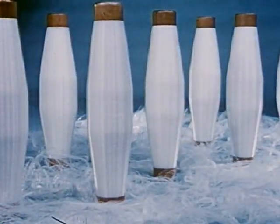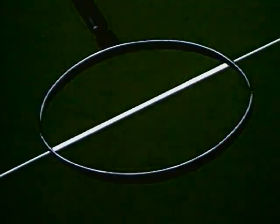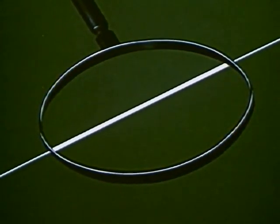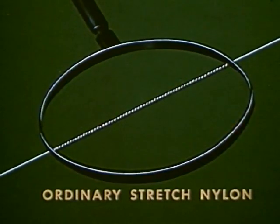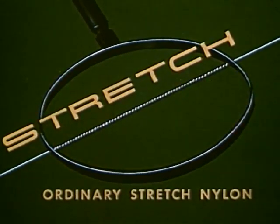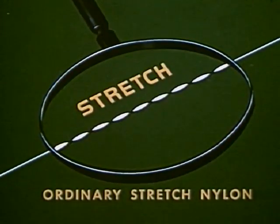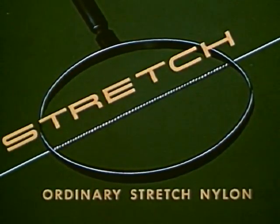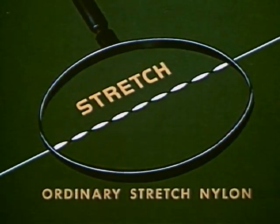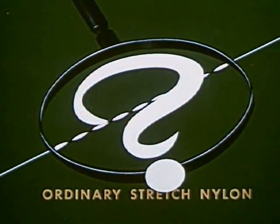All sheer nylon looks the same before the stretch is put in. Up close and very greatly enlarged, an ordinary nylon fiber would look like this. Ordinary stretch nylon gets its stretch quality by twisting, like this. The more twist you have, the more stretch. The less twist, the less stretch. Some stretch nylons have more twist, some have less — you never know how much or how little stretch you're getting.